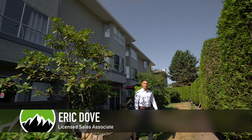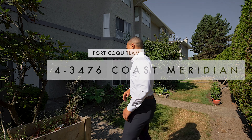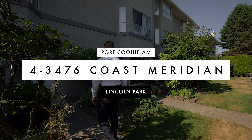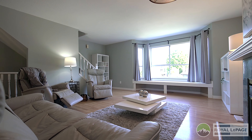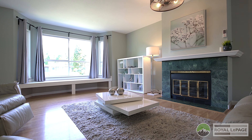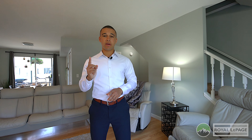Welcome to unit 4, 3476 Coast Meridian Road. This three-bed, two-bath townhouse has been meticulously maintained with beautiful updates. Let's go check it out. This home has a ton of great updates, including fresh paint throughout.